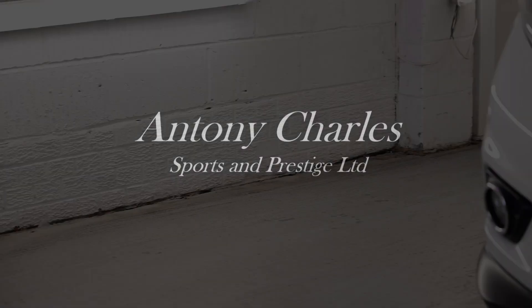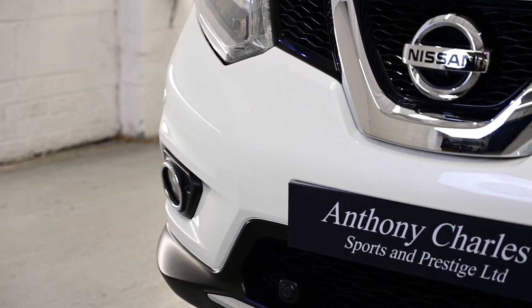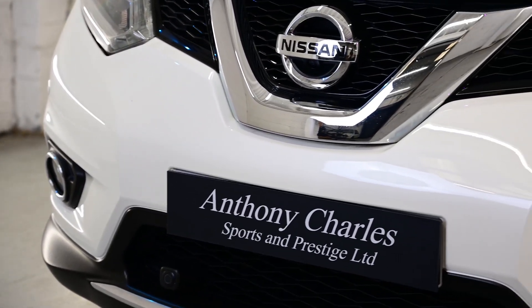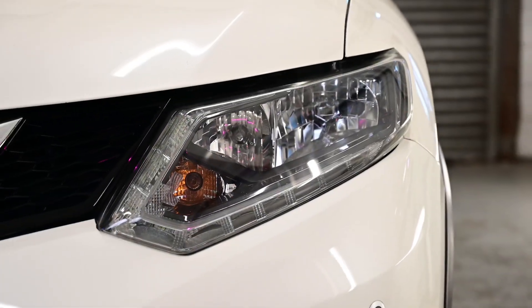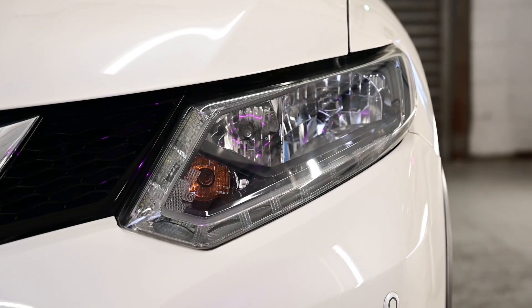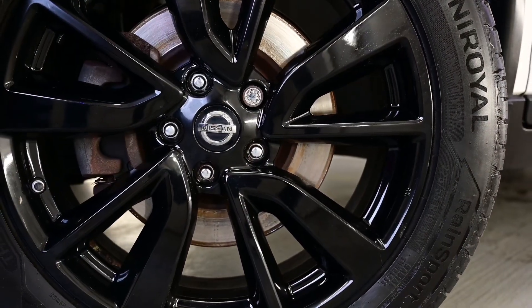Hello and welcome to the sale of our 2014 64-registration Nissan X-Trail 1.6 DC N-TEC 5-door, 4-wheel drive, 7-seater. Some important information about this car: the miles per gallon combined are 53.3 miles per gallon.